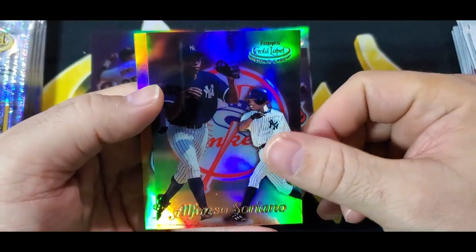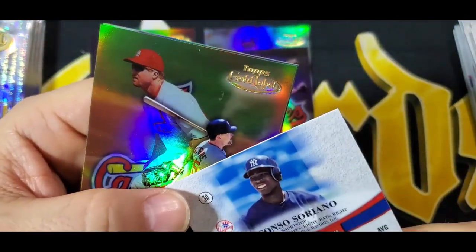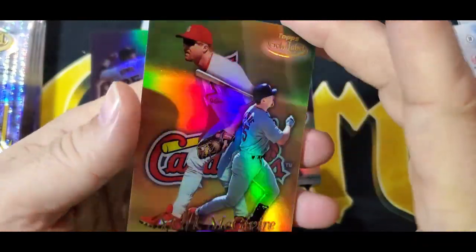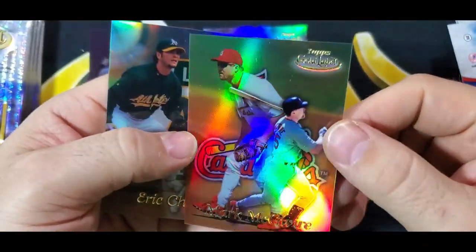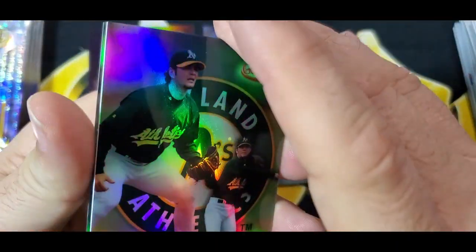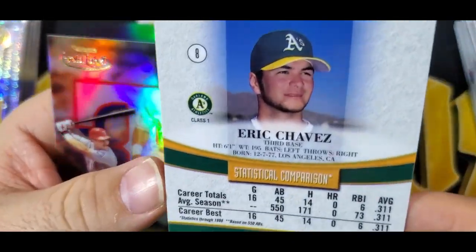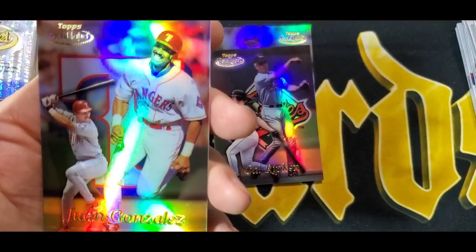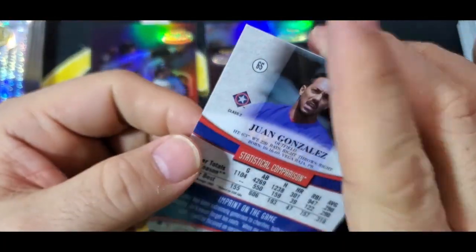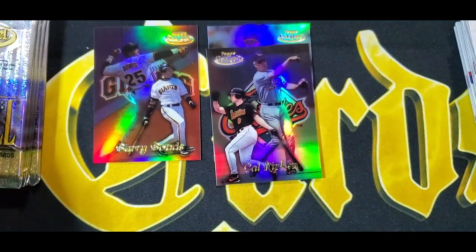Here's Alfonso Soriano, who was a hot rookie at this time — Class One. Really nice McGwire — McGwire was on fire at this point; this would have been a really cool card to have — Class One. Eric Chavez — I think this is going to be Class Two... nope, Class One. And then Juan González — that is a Class Two. So we've hit three Class Twos. You're going to get a few of those a box.